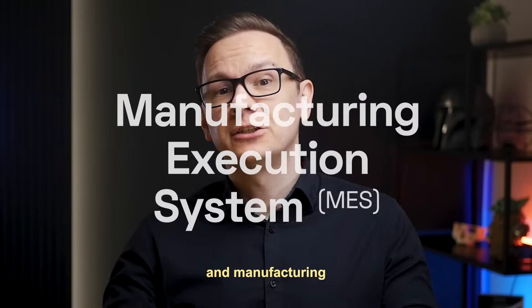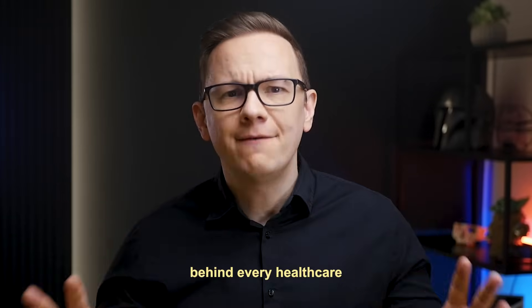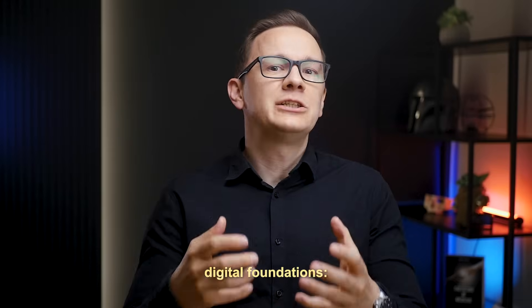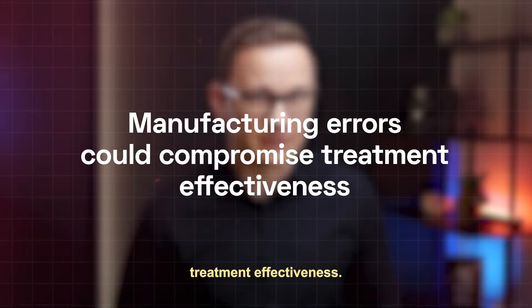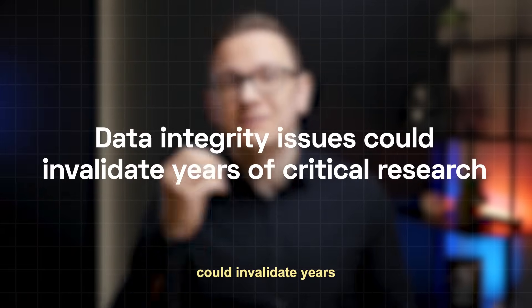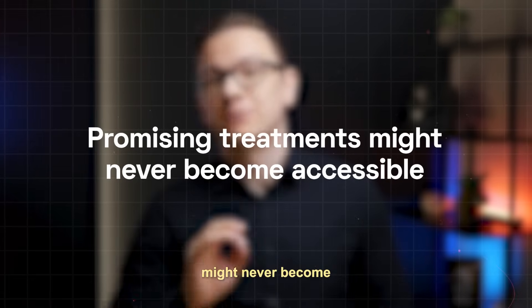Quality management systems and manufacturing execution systems are the silent giants behind every healthcare breakthrough that successfully reaches patients. Without these digital foundations, manufacturing errors could compromise treatment effectiveness, regulatory submissions might face delays or rejection, data integrity issues could invalidate years of critical research, and promising treatments might never become accessible.